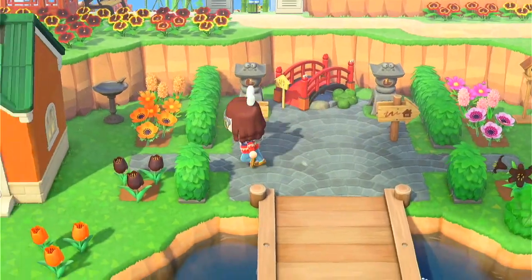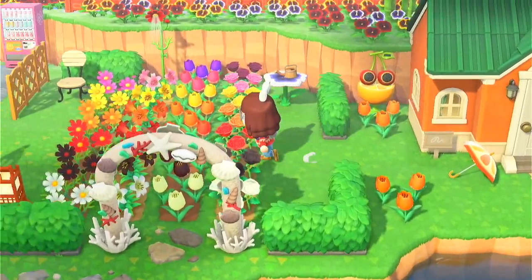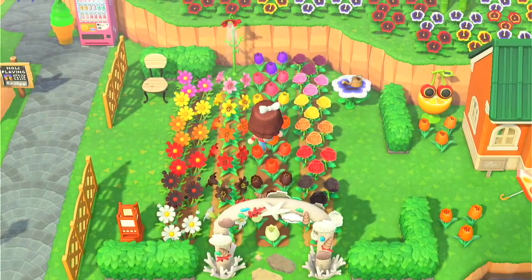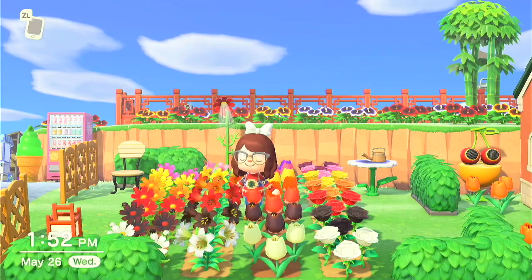Very cute, very cute. We got Tangy's house over here with her orange-themed yard, and my rainbow garden part one. I love my rainbow garden — this is the fruits of all my labor of getting every single color of flower in Animal Crossing. Isn't it pretty?